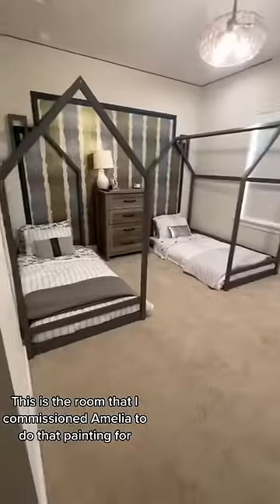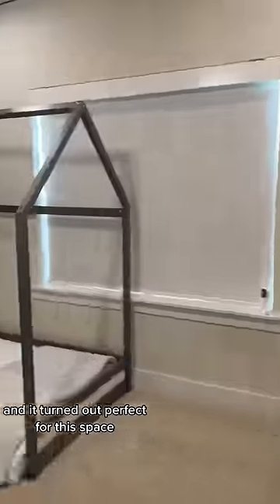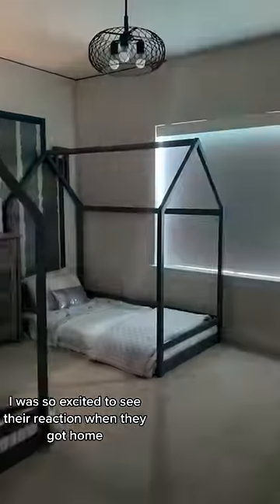This is the room that I commissioned Amelia to do that painting for, and it turned out perfect for this space. I was so excited to see their reaction when they got home.